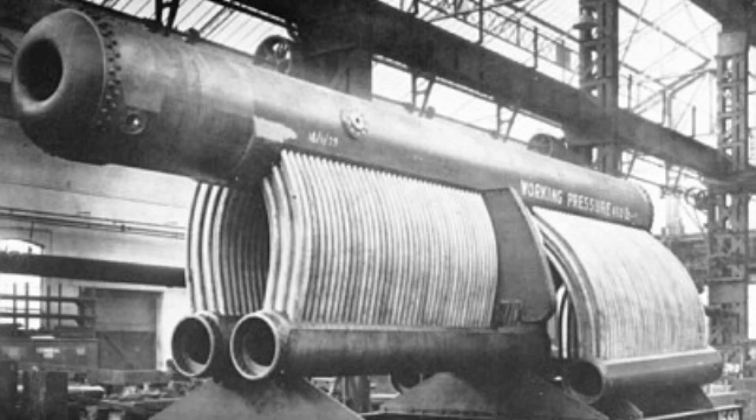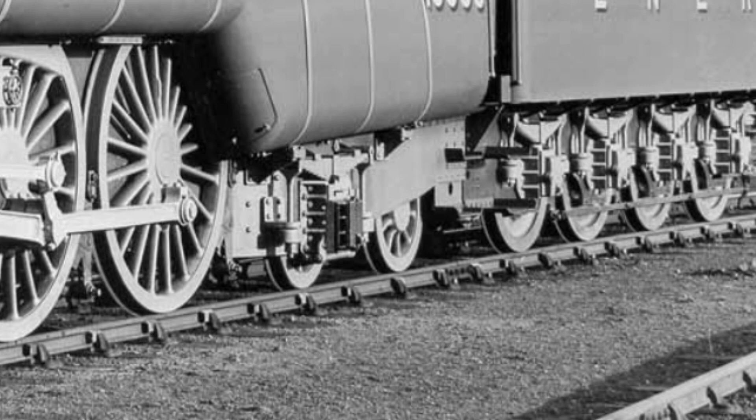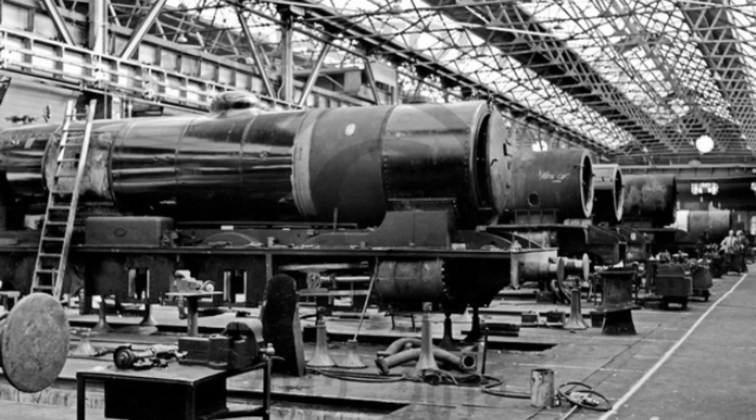But due to the boiler's size, an outline seen during June 1927 showed excessive rear overhang and heavy loading on the trailing axle. Gresley instructed Darlington Works to change the rear arrangement to 4-6-4.